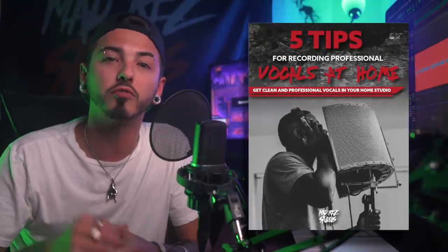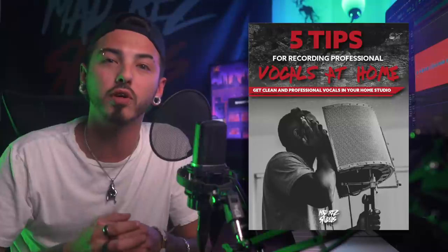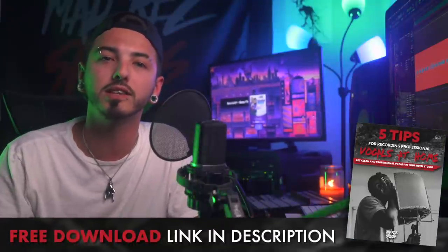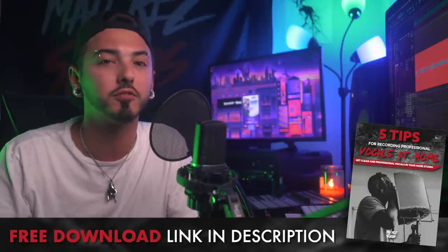The tips I'm going to be sharing with you today come directly out of an eBook that I wrote called 'Five Tips to Getting a Professional Sounding Vocal at Your Home Studio.' If you're interested in checking that out, go ahead and check out the links in the description. There'll be a link to download the eBook completely for free. Alright, now without further ado, let's get right into these five tips.